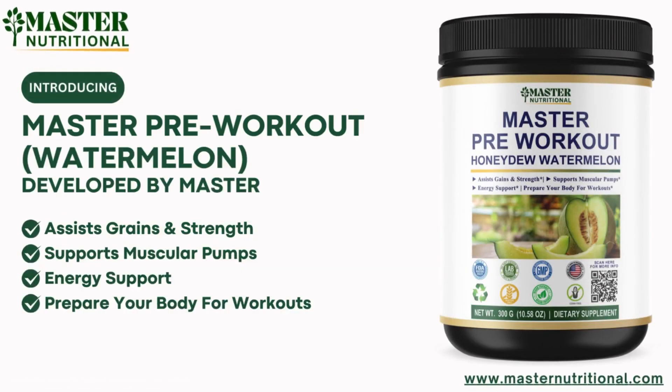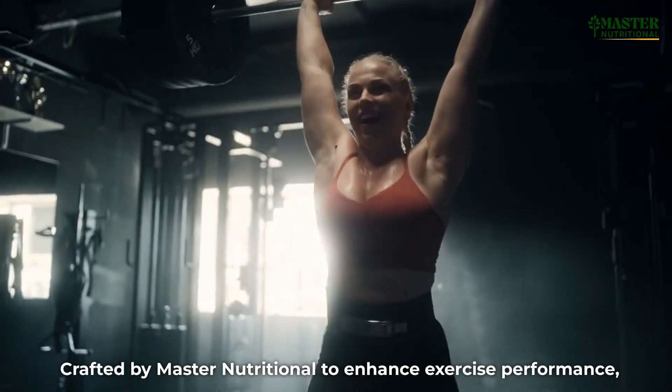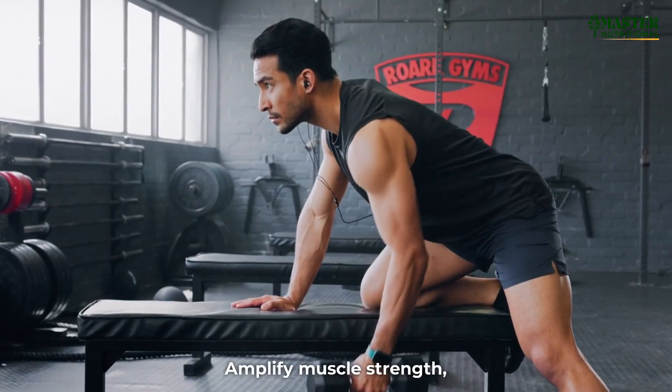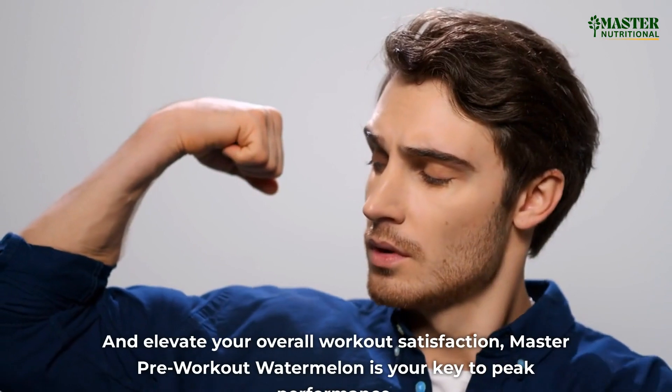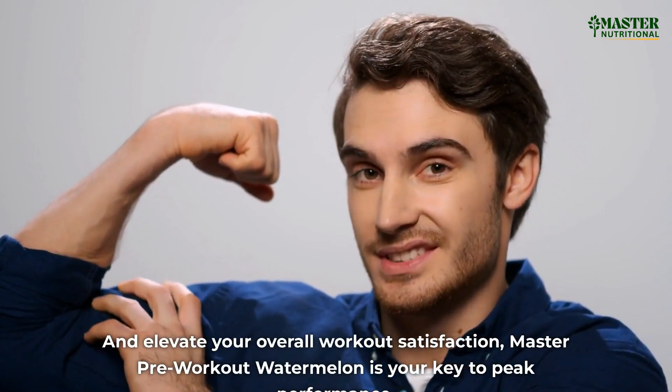Introducing Master Pre-Workout Watermelon, your ultimate solution for unlocking your full potential. Crafted by Master Nutritional to enhance exercise performance, amplify muscle strength, and elevate your overall workout satisfaction, Master Pre-Workout Watermelon is your key to peak performance.